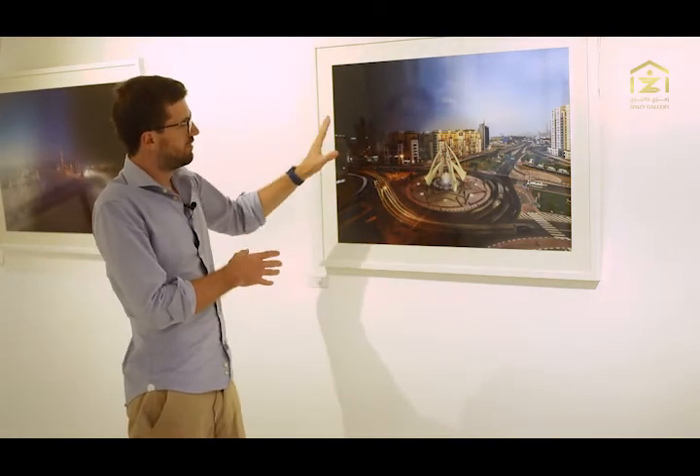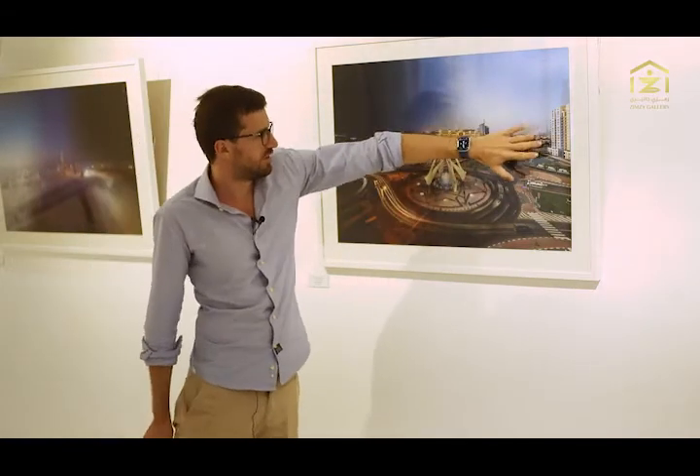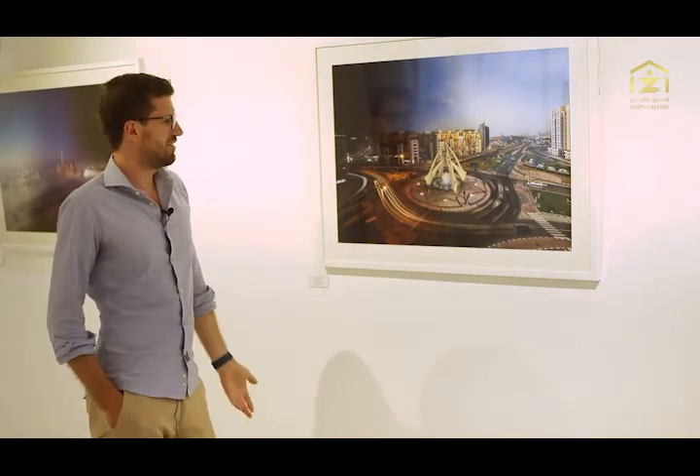It also shows not only the transition from night to daytime but also from the old to the new, because you can see Burj Khalifa in the background there. So it kind of has a lot of meaning behind it, and that's why it's one of my favorites.